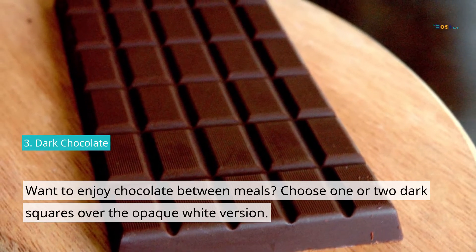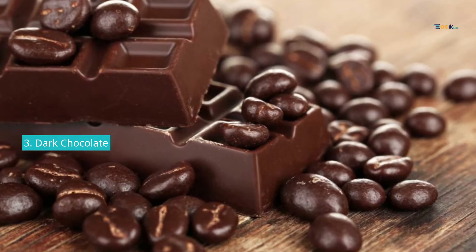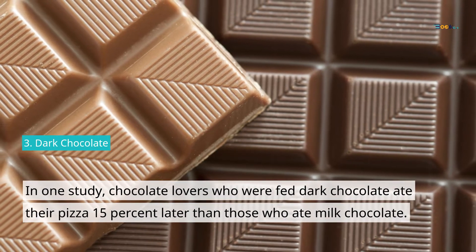3. Dark Chocolate. Want to enjoy chocolate between meals? Choose one or two dark squares over the milk chocolate version. In one study, chocolate lovers who were fed dark chocolate ate their pizza 15% less than those who ate milk chocolate.